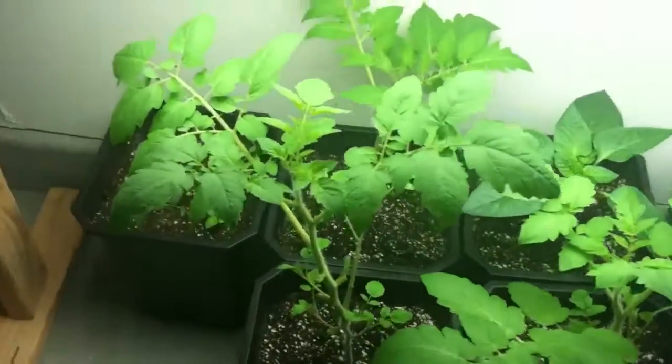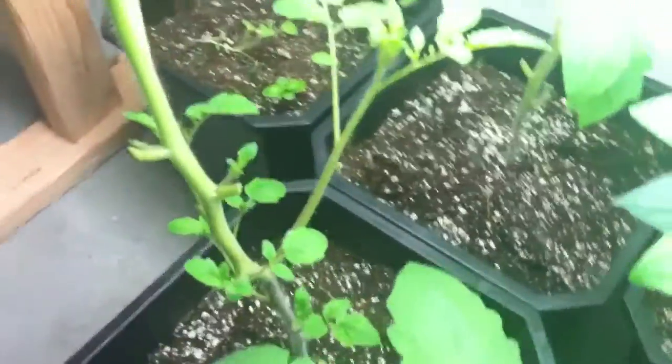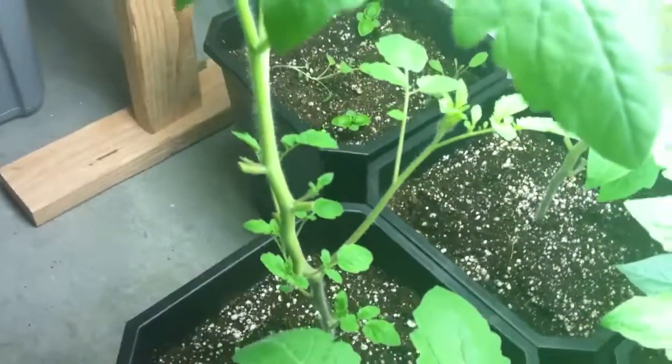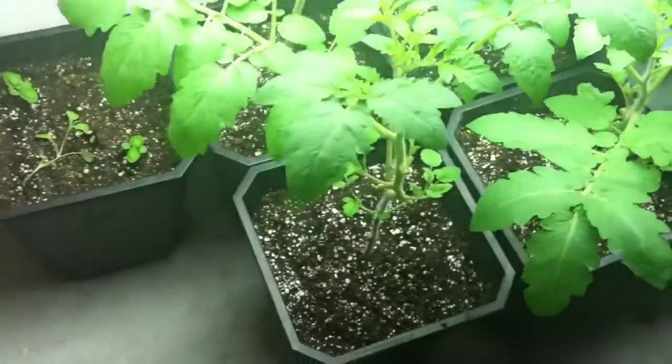I've done a lot of trimming to the tomato plants because new shoots have been really starting to take off. You can see that new shoot has really grown right there on that plant, but I've cut out a lot of the large leaves because they were just kind of taking over — they weren't fitting in this spot.